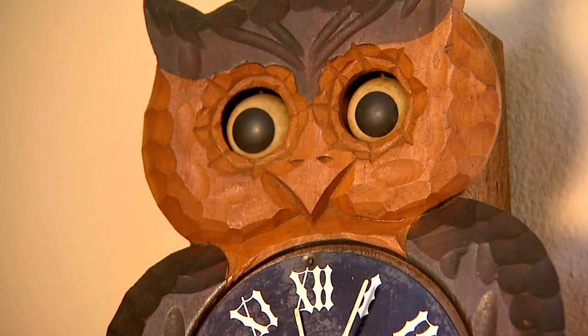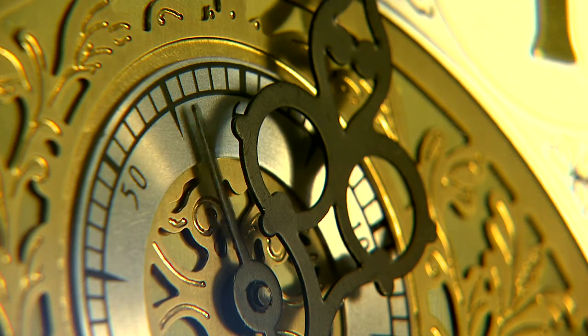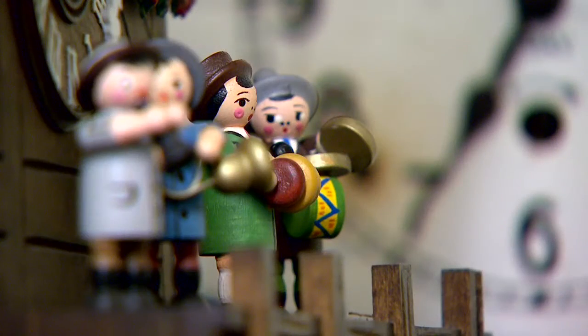The pastor of the church I grew up in built a grandfather clock for us, and that's where it started. A collection you can see and hear that has grown through the tick-tock of time. And then we started accumulating clocks through garage sales and auctions and word of mouth.